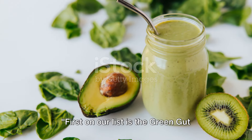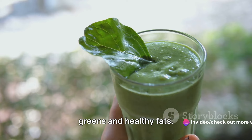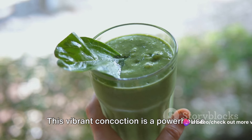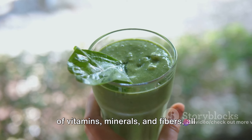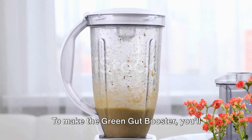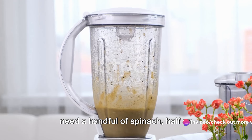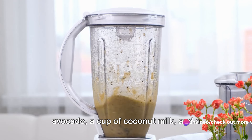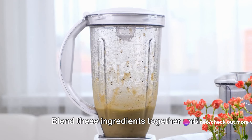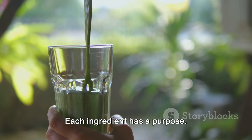First on our list is the Green Gut Booster, a refreshing blend of nutritious greens and healthy fats. This vibrant concoction is a powerhouse of vitamins, minerals, and fibers, all working together to support a healthy gut. To make the Green Gut Booster, you'll need a handful of spinach, half an avocado, a cup of coconut milk, and a tablespoon of chia seeds. Blend these ingredients together until they reach a smooth consistency.